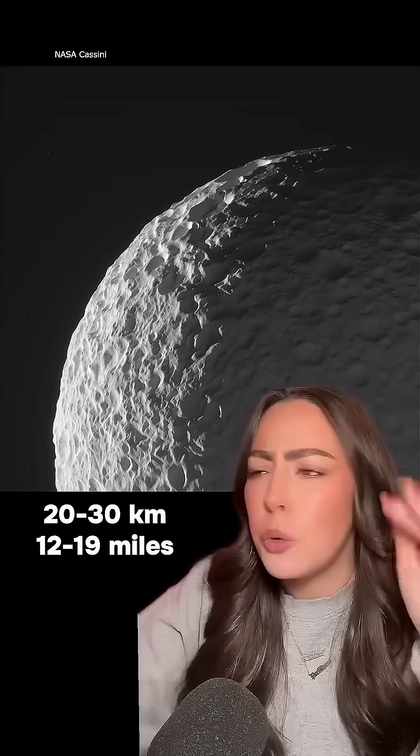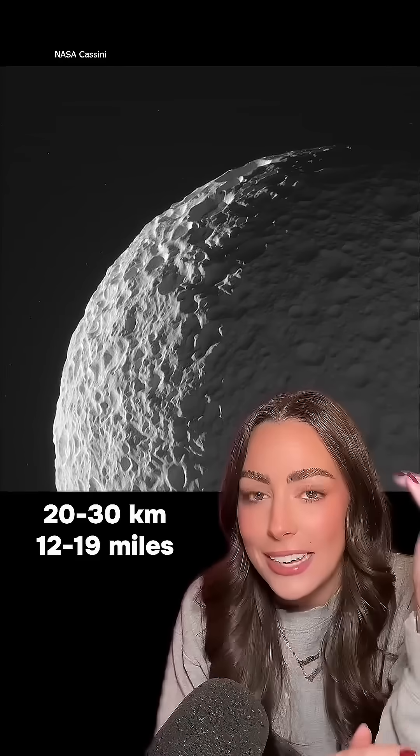The rest of the moon is completely covered in craters as well, but underneath that and 20 to 30 kilometers of ice, scientists think there might be a water ocean.